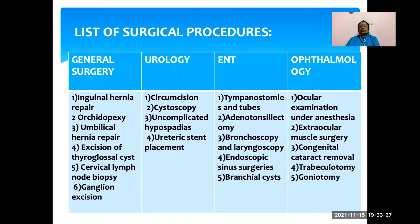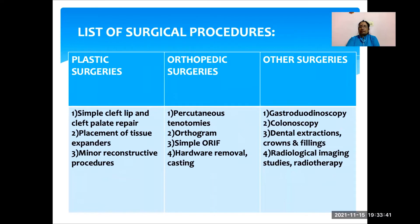This is the list of surgical procedures. Any number of cases can be done as daycare surgery. It includes all specialties: general surgery, urology, ENT, ophthalmology, plastic surgery, orthopedic surgeries, and other surgeries including gastroenterology, dental, and radiological procedures.